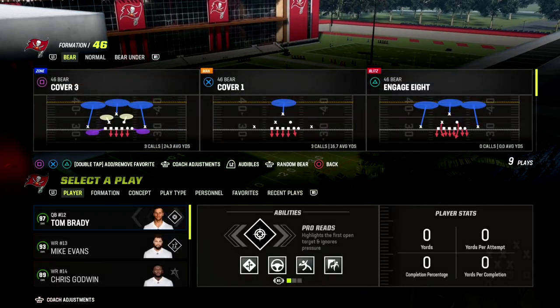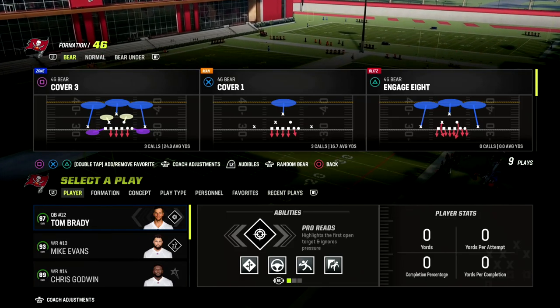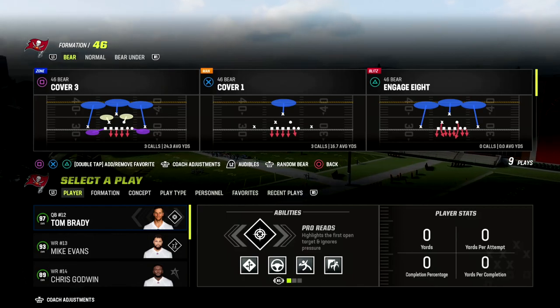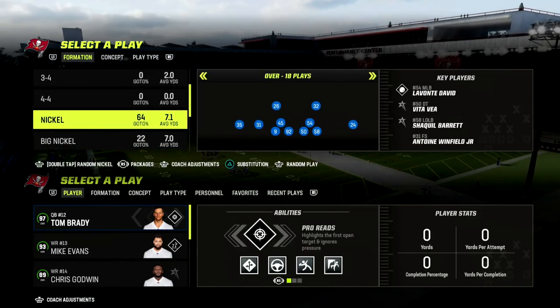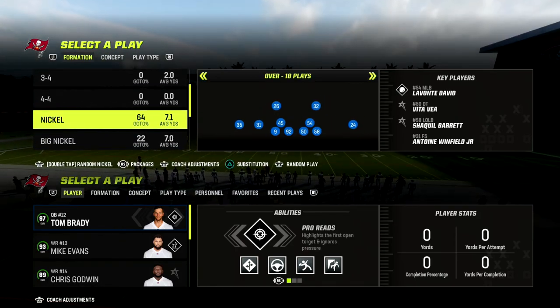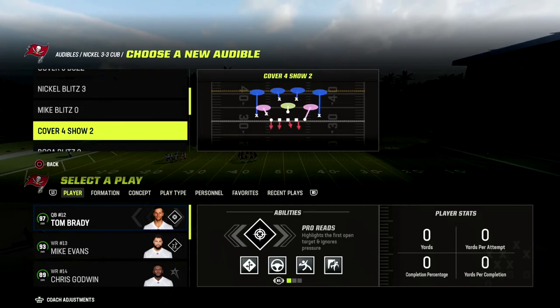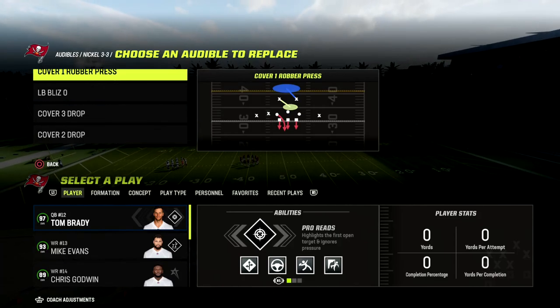In today's video, I'm going to be breaking down one of my favorite ways to beat the meta. We're going to be talking specifically about man coverage, but this will also work really well against zone coverage. I'm excited to share this concept because I think it's going to make Trips Tight End a thousand times better. When you learn how to use this play well, this formation becomes really powerful.